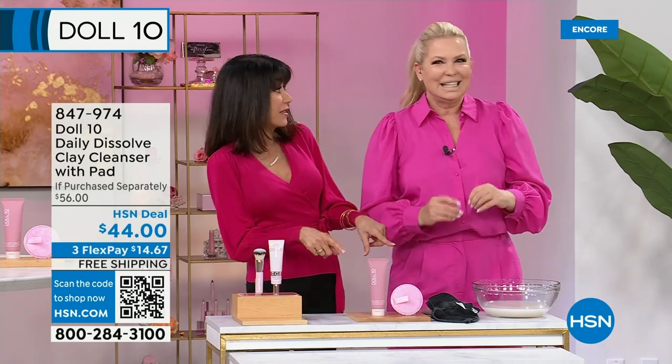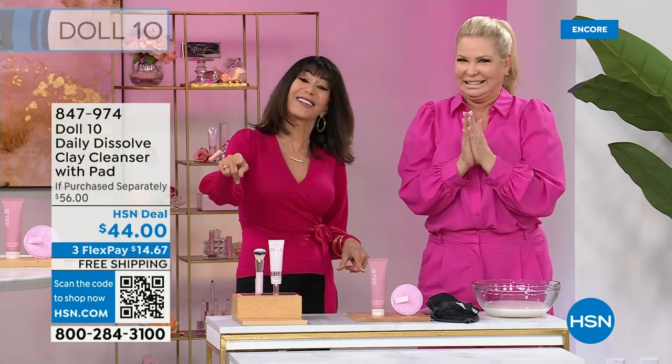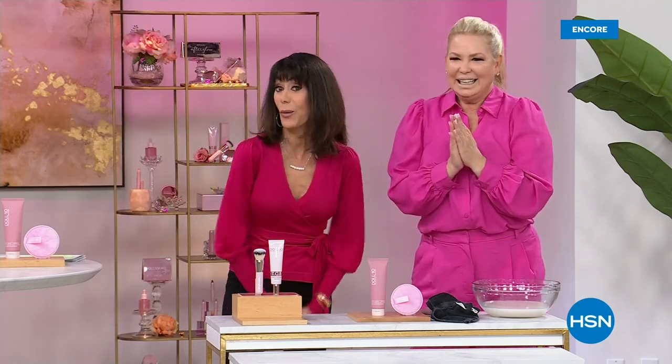Item 847974. More Doll 10 coming up when we return — stay tuned.